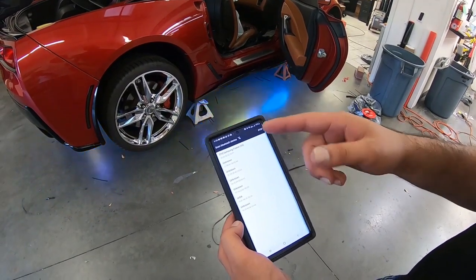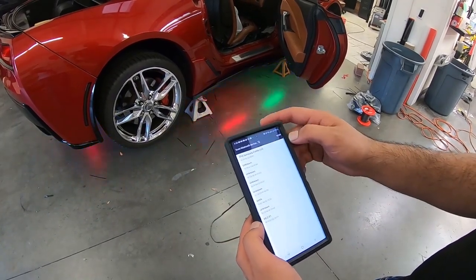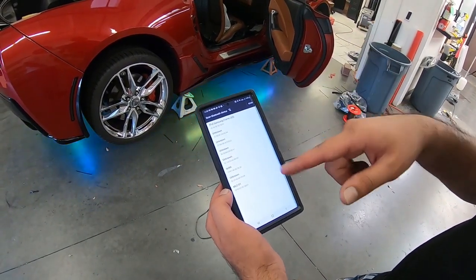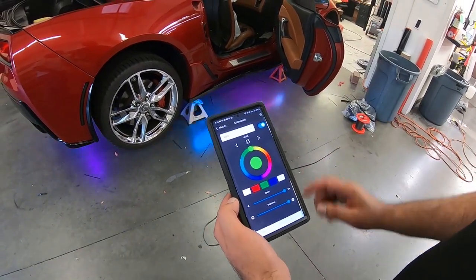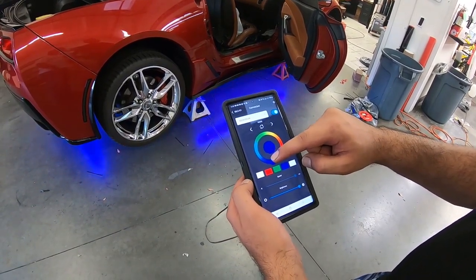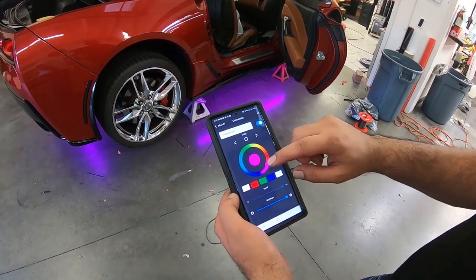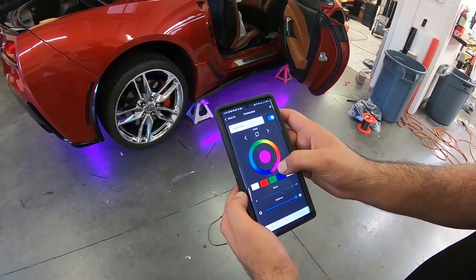The Bluetooth settings are very easy — it's just 'MLC One.' When you open the app it scans for it, shows you right here, you click on MLC One and it connects very easily. You can even do solid colors and choose exactly what color you want. I definitely like the movement part of it — that's kind of cool. But yeah, there's the solid color option too.